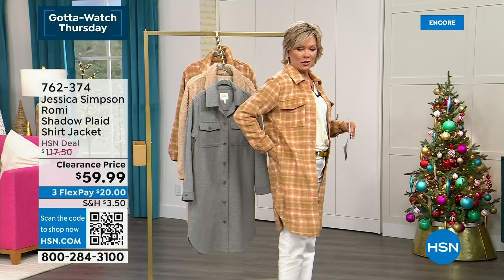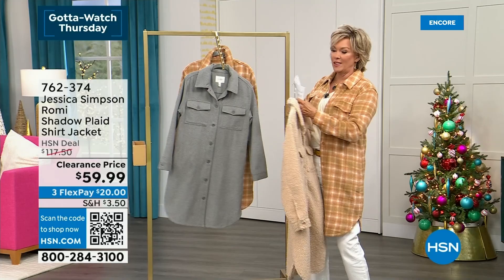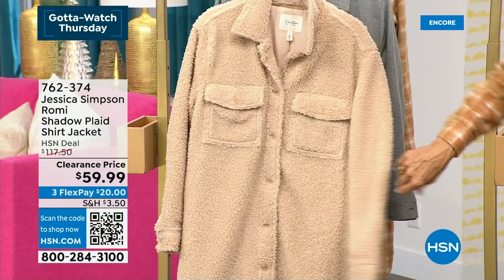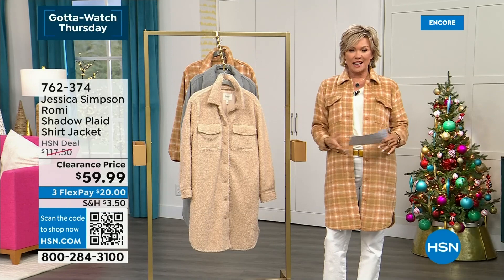One other color choice we have — how fun is this? It's a beautiful neutral Sherpa. It looks so warm and cozy. The length is 39 and a half inches. They have buttons on the sleeves so you can roll that up. You can truly just add this to any look. And I know Tina is joining us from LA — she's the co-creative director of the brand and Jessica's beautiful mother.